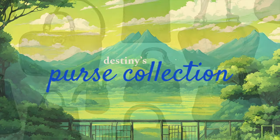Hi guys, welcome back to my channel. My name is Destiny. If you're new, welcome. If you are not, welcome back. Today we're going to be talking about my purse collection.